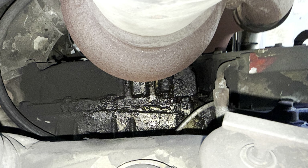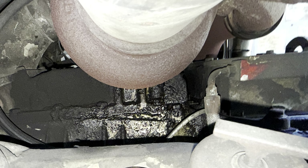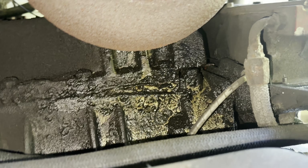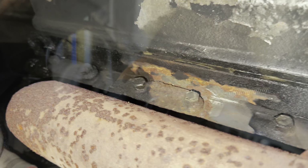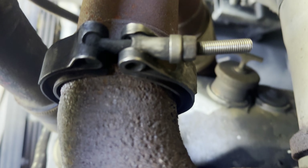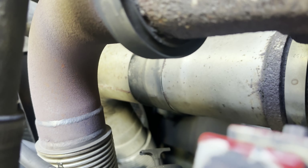I noticed a pretty good oil leak coming from the turbo, so we're going to go ahead and fix that while we're looking at it. You can see the soot clearly on these clamps — so these connections are definitely leaking, and that's going to make it be low on boost too.